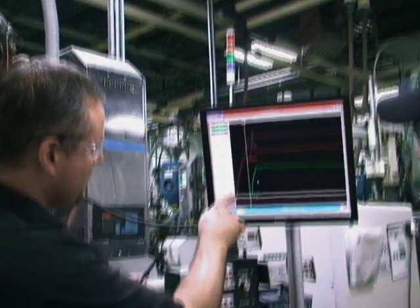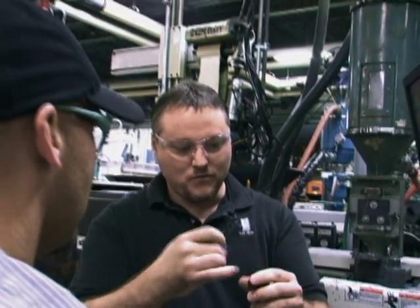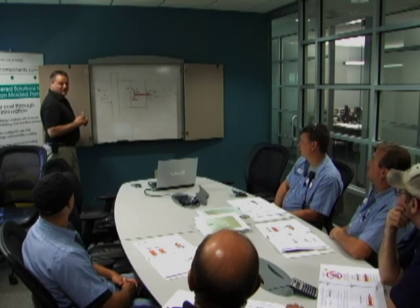Each press has differences that will affect the final process. With the full control of the RJG decoupled three process, we can now establish the proper process and be certain that it will repeat with every shot, with the use of the in-mold cavity pressure sensors.